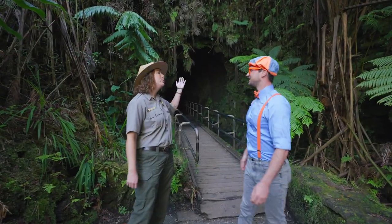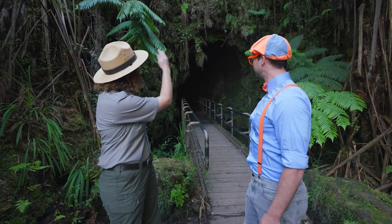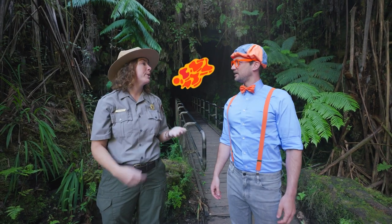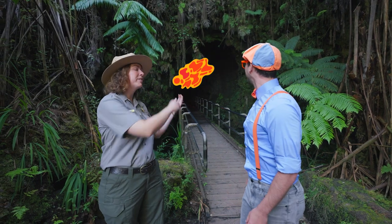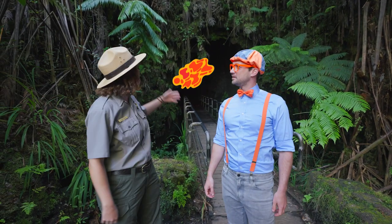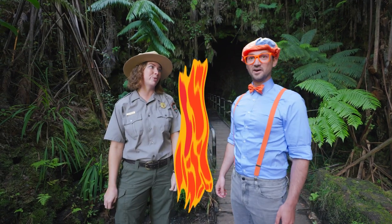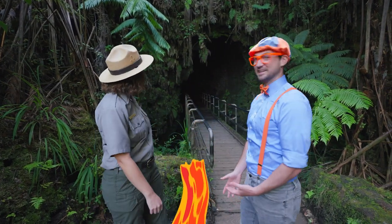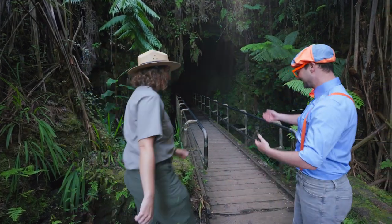This is the Nahuku Lava Tube. Lava tube? What does that mean? Well, that means this is a tunnel where lava used to be flowing during an eruption. But sometimes at the end of the eruption, the lava will flow out and leave this empty tunnel behind. And this one we can actually walk through. That sounds really exciting! Can we walk through it right now? Yeah, let's go! You lead the way!